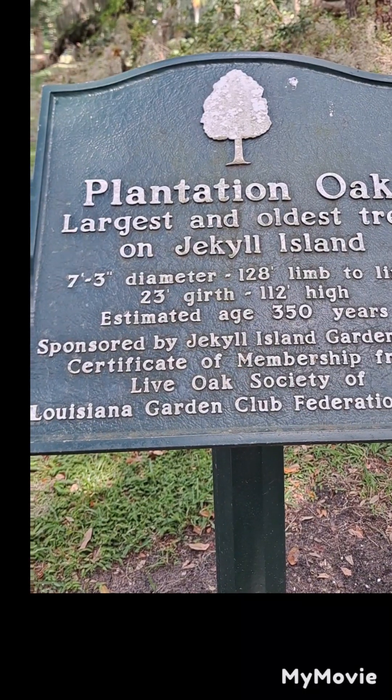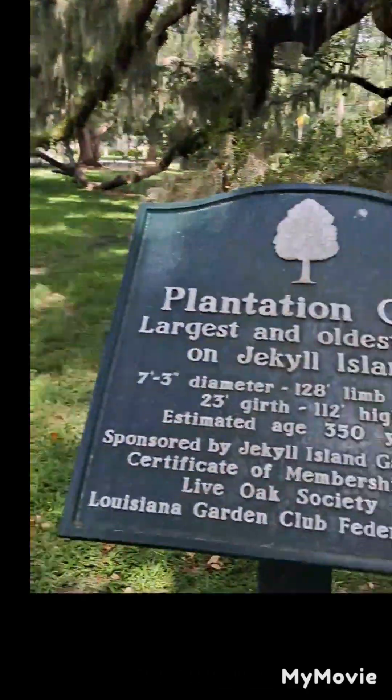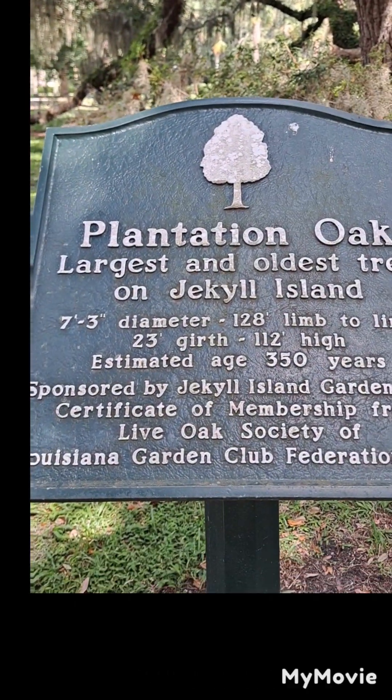Today I'm over on Jekyll Island right next to the Crane Cottage. Crane Cottage is over there, the Jakarta ruins are over here, and this is the plantation oak.